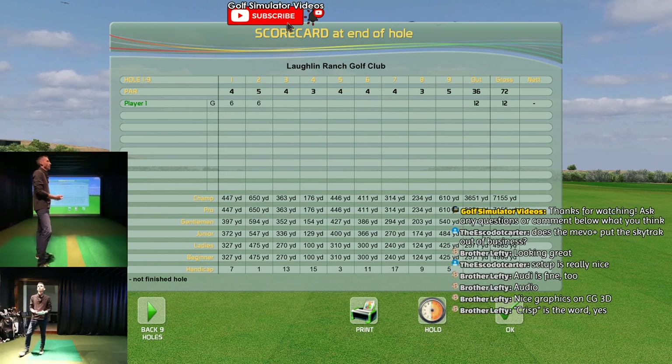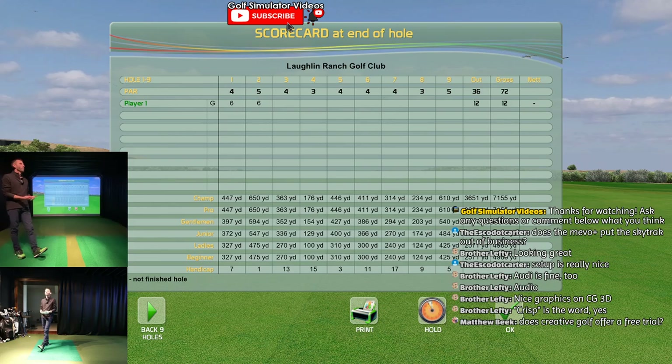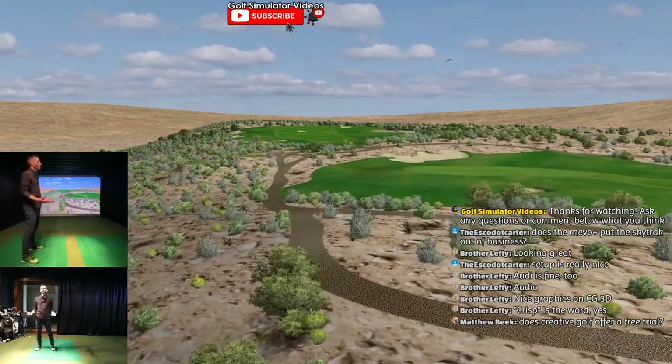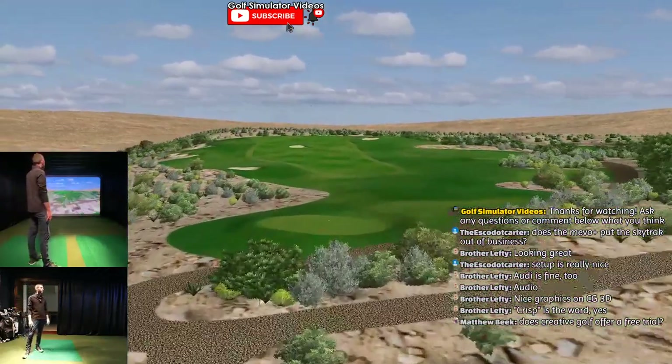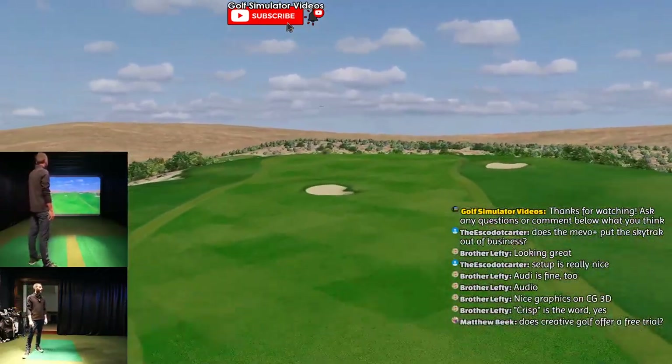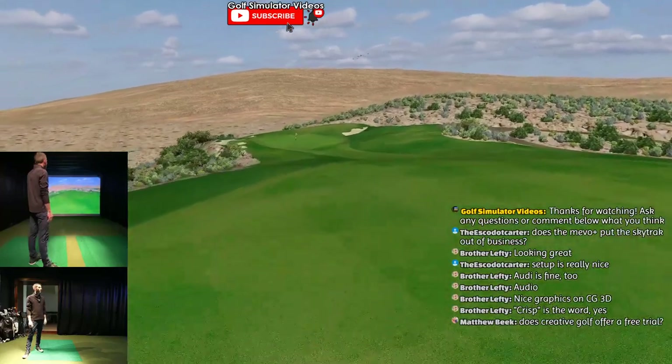Crisp is the word - yeah. Here's what's crazy: crisp graphics, but requires a lot less CPU. So if you don't want to go out and have some super expensive gaming computer, it really gives you an opportunity.